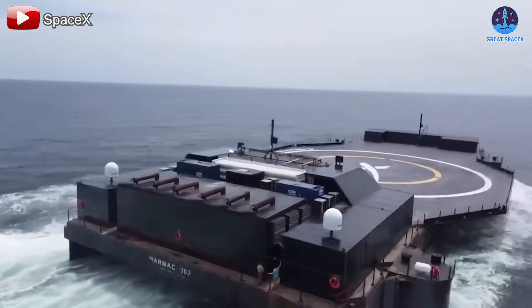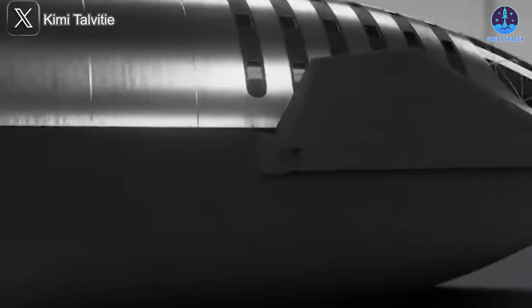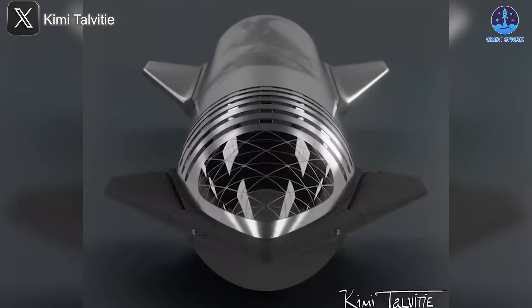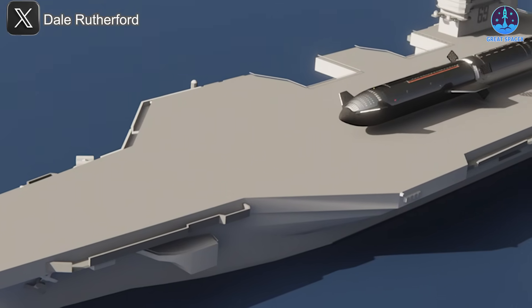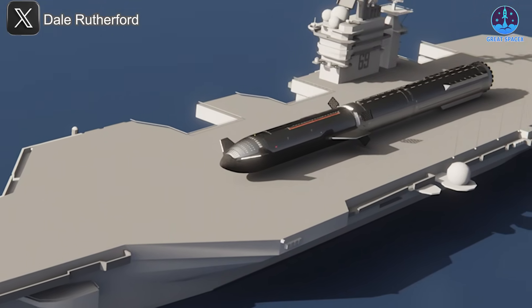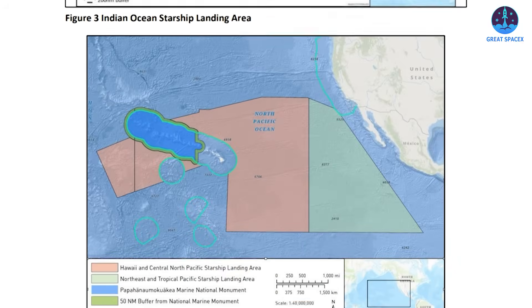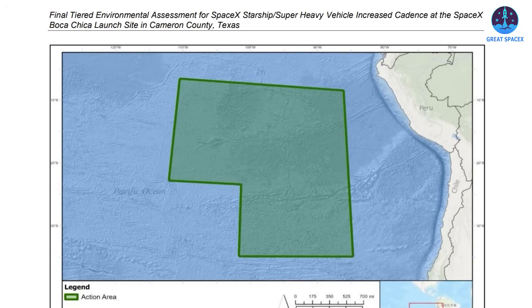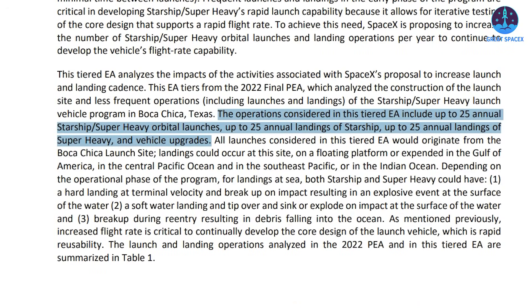If SpaceX fully commits to transporting Starship horizontally after ocean landings, significant planning and infrastructure will be needed. First, SpaceX must determine what kind of vessels will handle transportation — it remains unclear whether Starship stages will be carried directly on the drone ship after landing or transferred onto separate transport vessels. Either option would require a large fleet. Each designated landing region would need at least two operational ships, especially with the FAA now authorizing up to 25 Starship flights per year — roughly two or more launches each month.